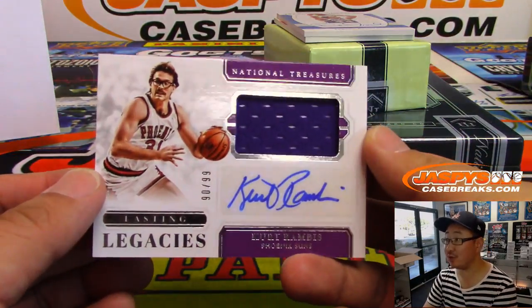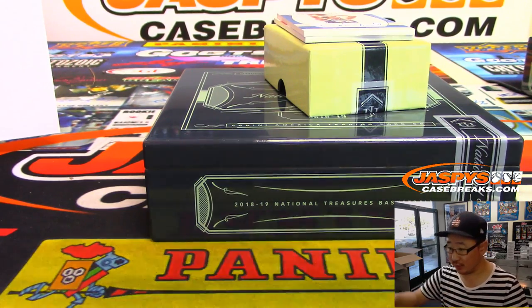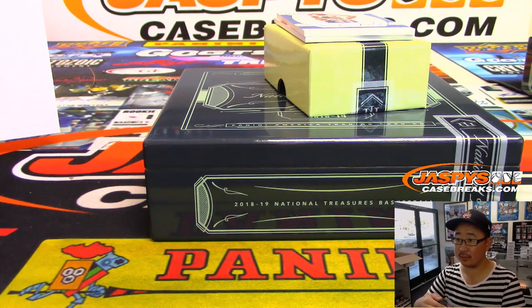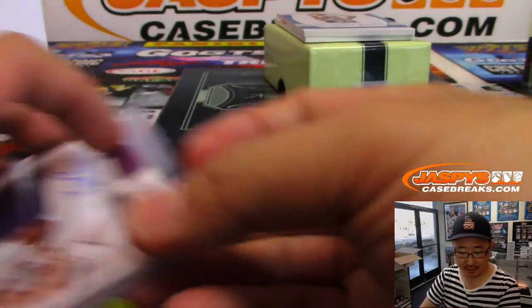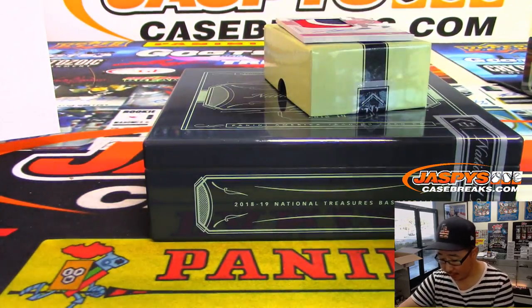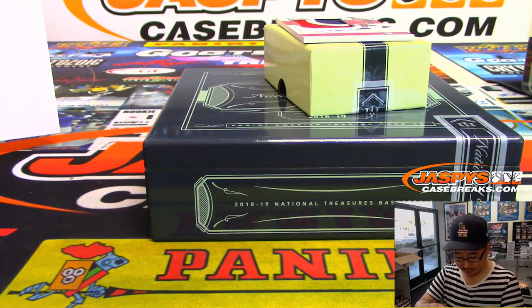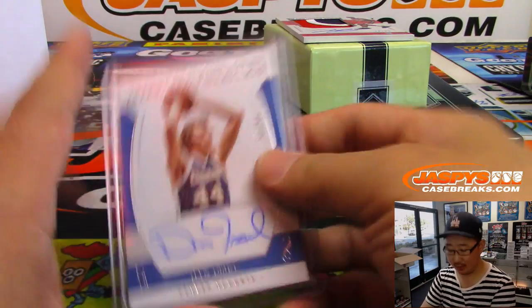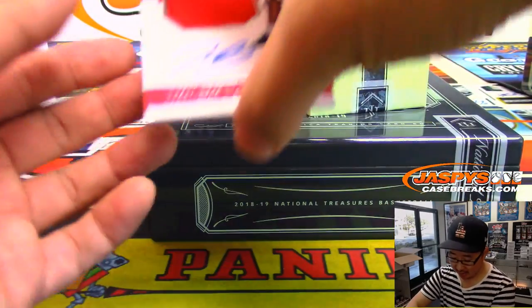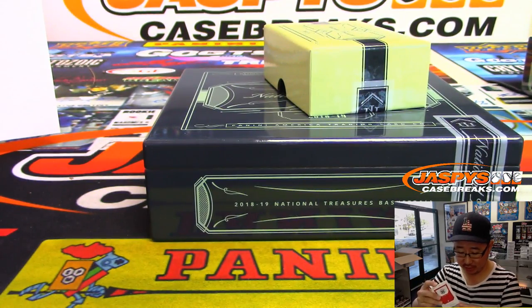We've got Kurt Rambis — Suns edition of Kurt Rambis, 90 out of 99 — Ken Goldberg with the Phoenix Suns. Two more to go — another old-school guy, Dan Issel, 67 out of 99, Denver Nuggets — that's going to go to Ken Goldberg. Finishing strong, Ken. And the last one is a three-color jersey and autograph — Troy Brown Jr., 28 out of 99. Eric Bailey with the Wizards. You're a wizard, Eric.